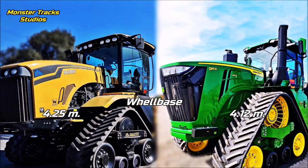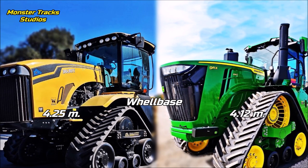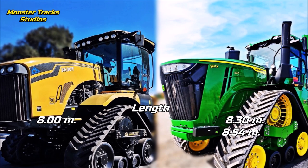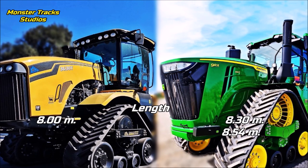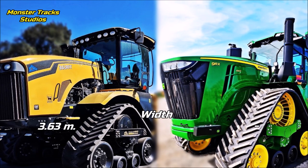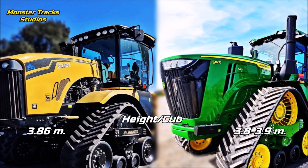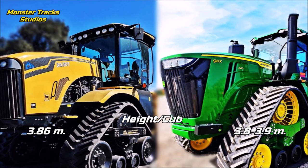The wheelbase of the MTS is at 4.25 meters — the longest wheelbase we have counted on a tractor until now. Deere's is smaller, the second largest at 4.12 meters max. The overall length of the MTS is at 8 meters; Deere is longer at 8.30 meters basic and can touch 8.54 meters with hitch and counterweights — making it the longest tractor in the world. The overall width of the MTS is at 3.63 meters, with Deere's around the same. The cab height of the MTS is at 3.86 meters; Deere's is not yet mentioned but estimated around 3.8 to 3.9 meters.